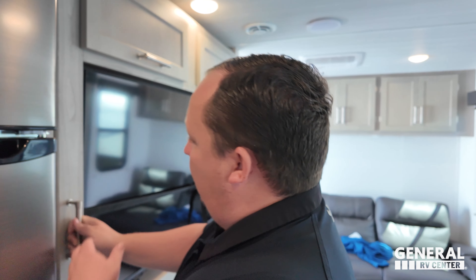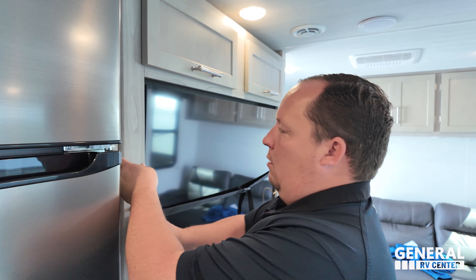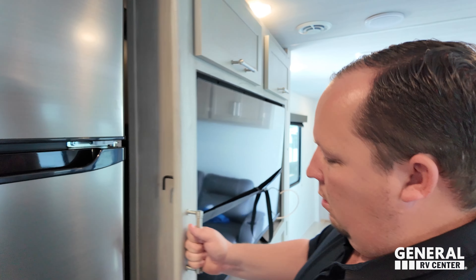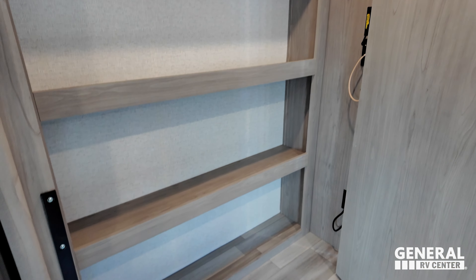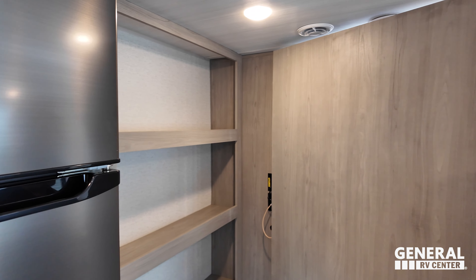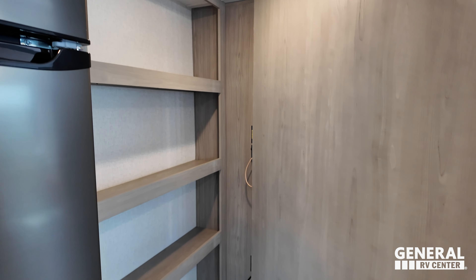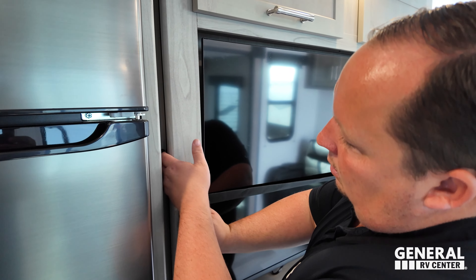There's a piece inside of me that says I really just wish we had a little bit more storage in the kitchen area, like a pantry or something. Look at this awesome looking pantry! It is awesome — awesome pantry.